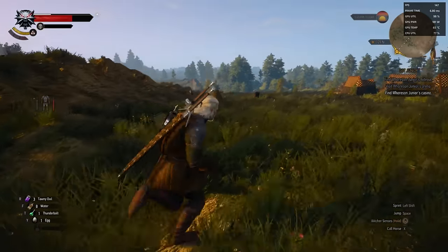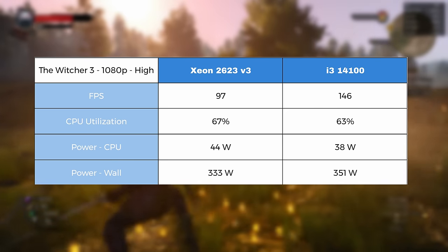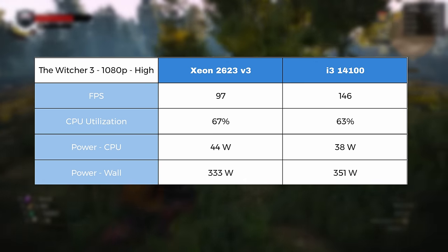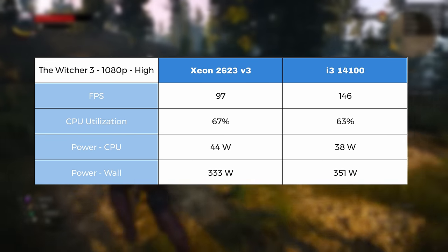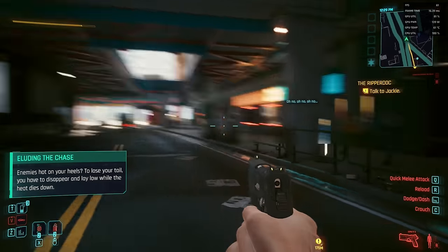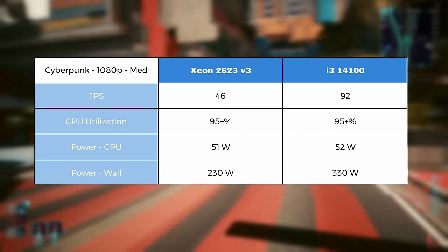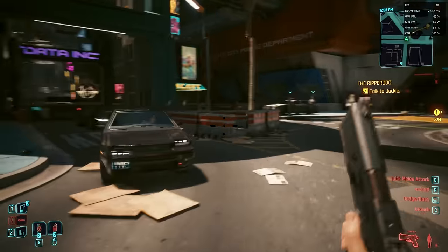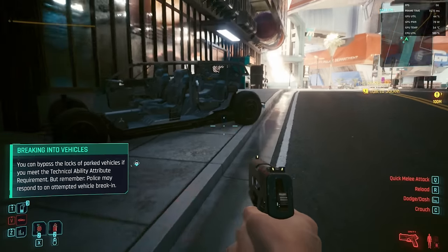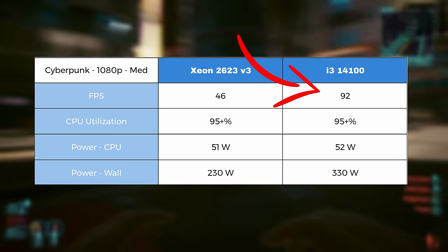Let's step up to something a bit harder to run in the Witcher 3. At 1080p high, the Xeon gave us 97 FPS and the i3-14100 146 FPS — again a significant increase in performance while using the same GPU, this time while using roughly the same amount of power. What about something really tough like Cyberpunk? At 1080p medium, the Xeon came in with 46 FPS while the i3-14100 got 92 — quite literally exactly double. In gaming, I think there were two takeaways: the Xeon is still surprisingly usable after 10 years even on modern titles, but you're leaving a massive amount of performance on the table by not running something more modern.